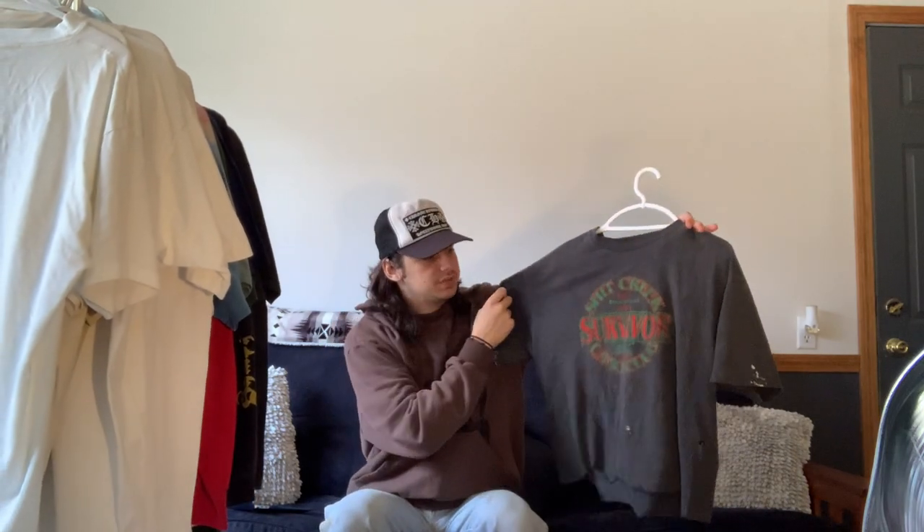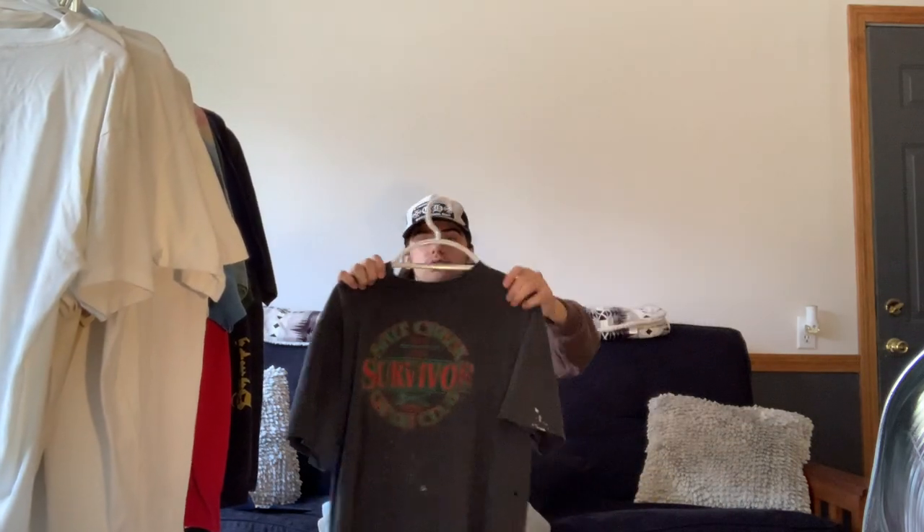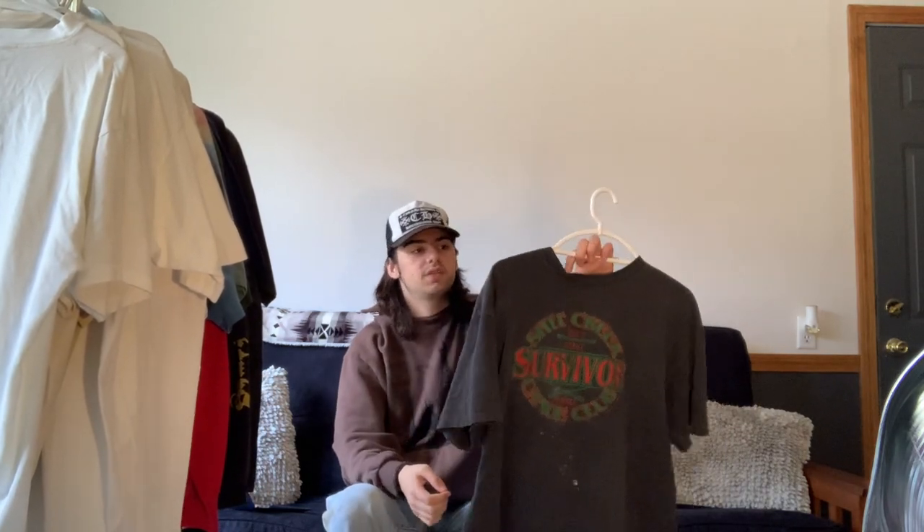Next we have this random tee I got off Depop for extremely cheap. It's cropped and has paint stains throughout it. It just says 'Schitt's Creek Canoe Club' along with 'Bent Up and Back No Paddle.' I'm not too sure what it's from — if anyone could tell me, that would be greatly appreciated. I really like the fit on it — it's extremely boxy and short, so it just looks really cool.